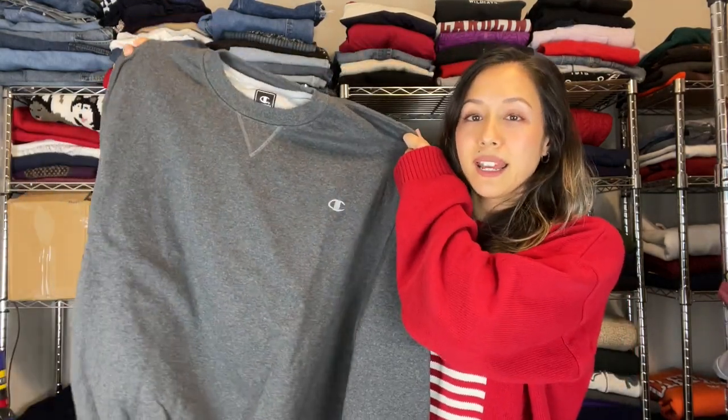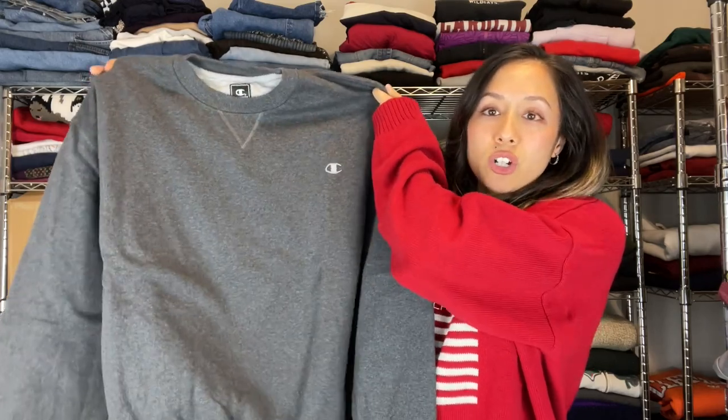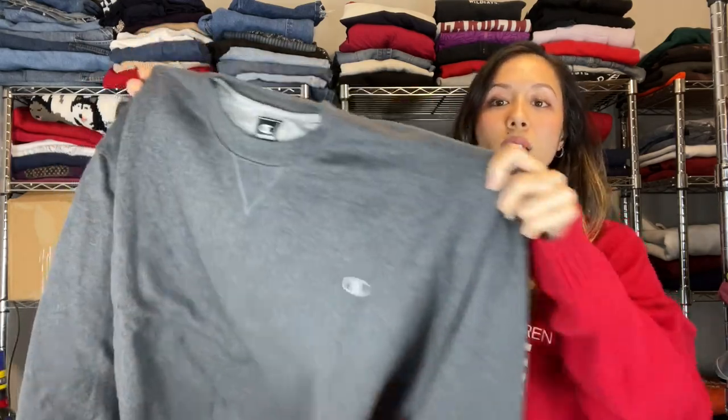Next we have a plain Champion dark gray sweatshirt with the embroidered logo on the chest. I don't really recommend picking up the plain ones unless it's a different color, reverse weave, or you can get it really cheap, because you'll be around the $20 mark plus shipping unless there's something more special about it.